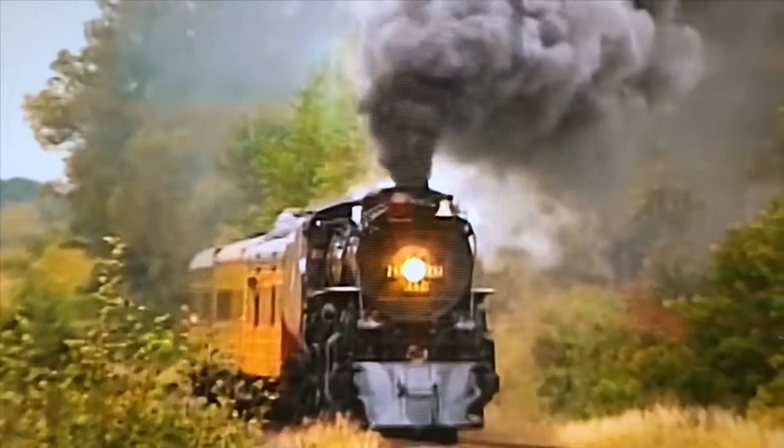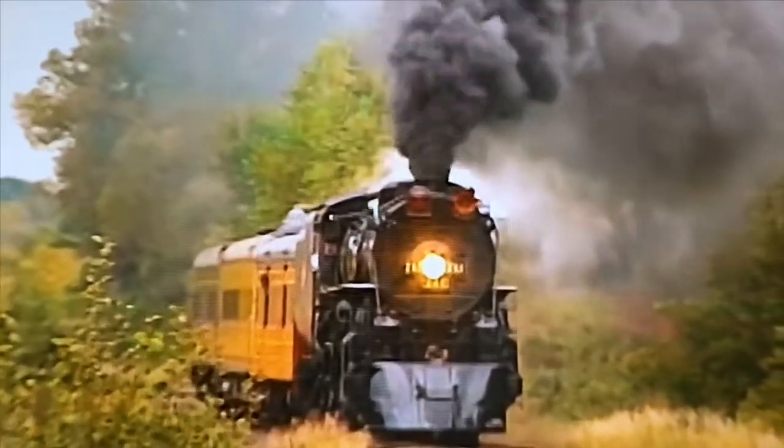We observed the locomotive at White Bear, Minnesota, pulling the tool car and two lounge cars.